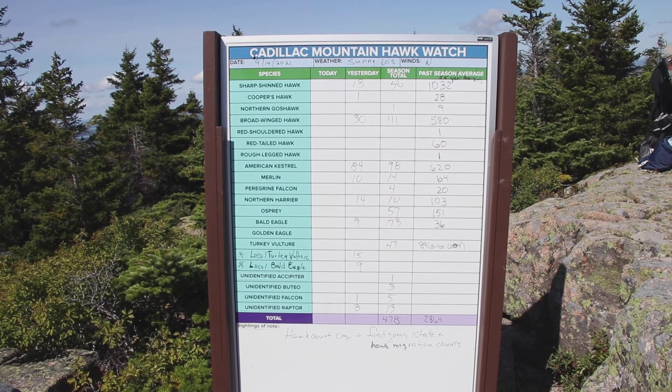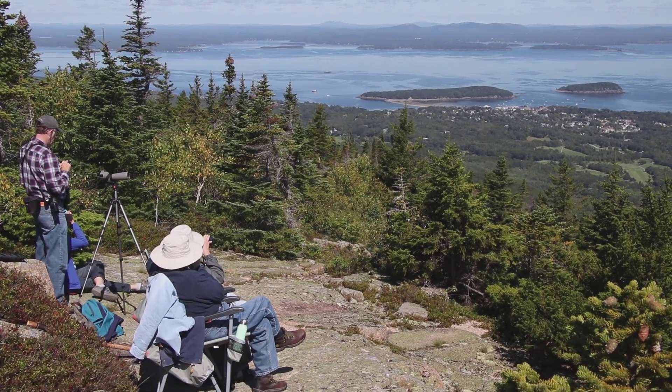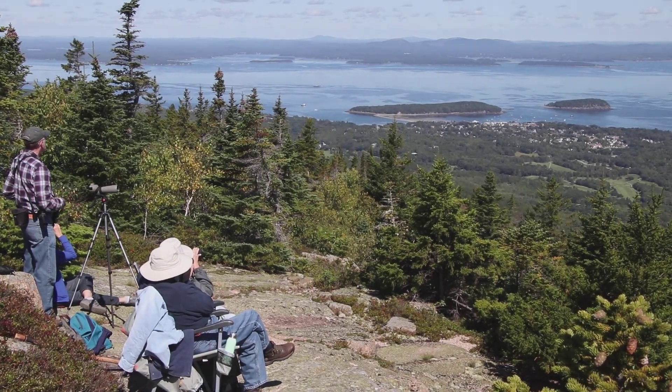And once you see a lot of those, anything unusual catches your eye almost right away. The Acadia Hawk Watch is there for anyone September through mid-October. Remember, advance registration is now required for vehicle access to Cadillac Mountain.